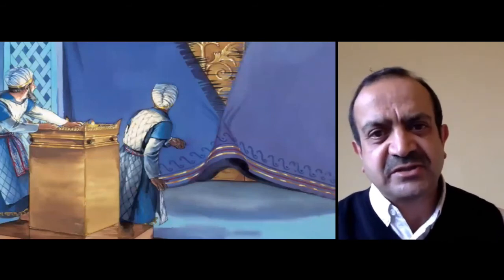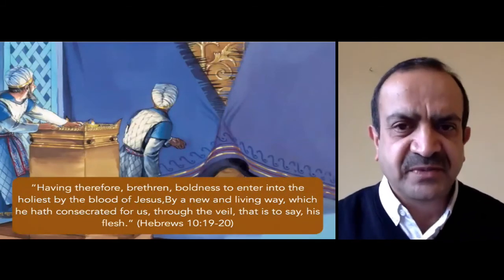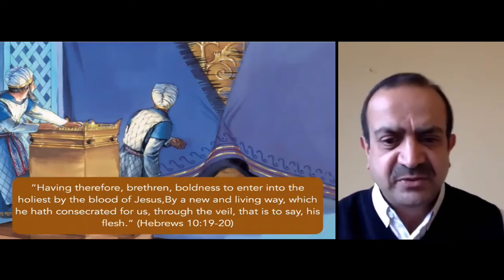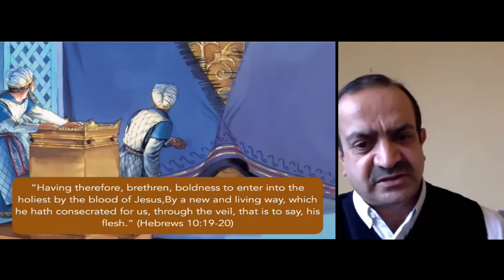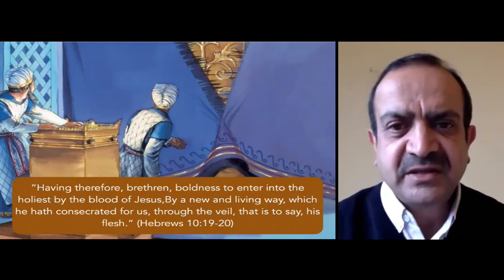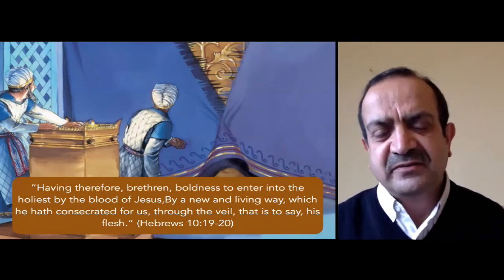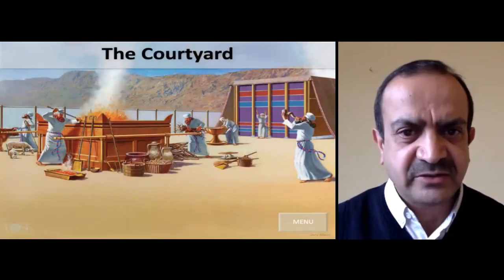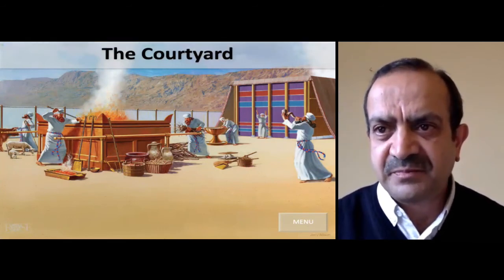There was also a veil. Hebrews 10:19-20 tells us, 'Having therefore, brethren, boldness to enter into the holiest by the blood of Jesus, by a new and living way which he hath consecrated for us through the veil, that is to say, his flesh.' So that veil represented his flesh — when he died on the cross the way was made open for us to enter into God's presence.